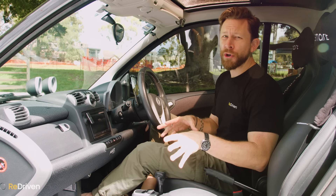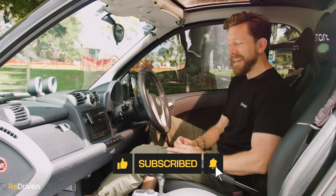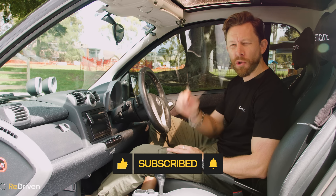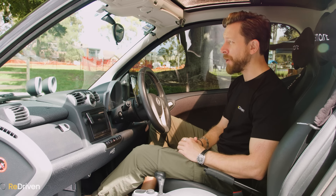Before we get into mechanical issues, the only way we can keep making these videos is with your support. The easiest way to support us is simply by hitting the like, subscribe, and bell buttons and sharing our content as much as you can.